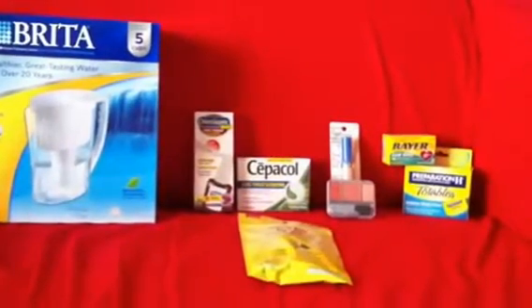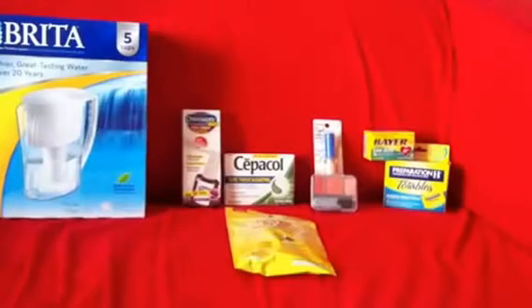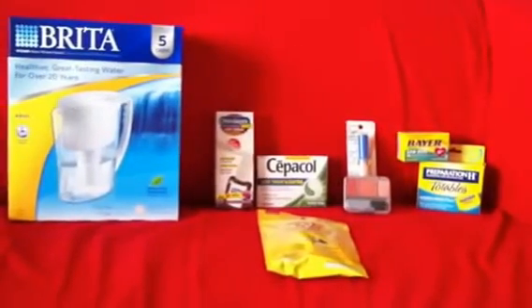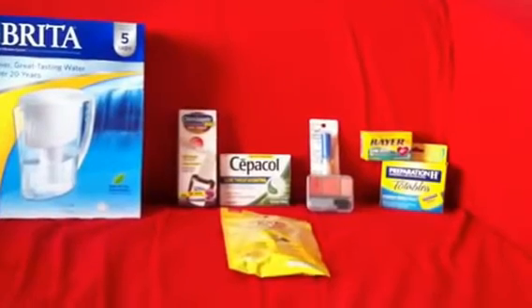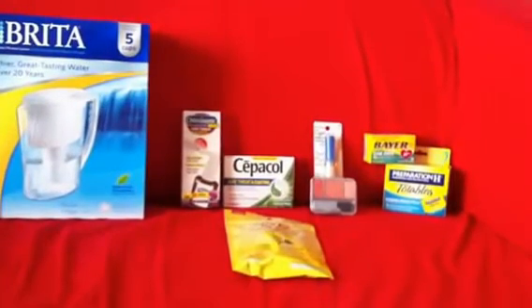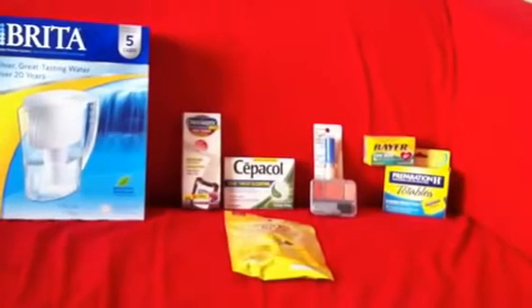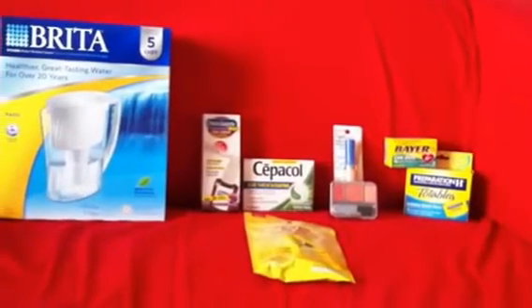Hey guys, it's been a long time. Kim here. I hope you guys are all doing well. I went over to Walmart and over to Rite Aid and I bought just a few things. I wanted to show you what I got, and maybe if you haven't done your coupon shopping yet this week, you can still get in on some of these deals.